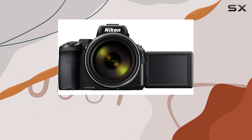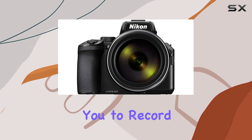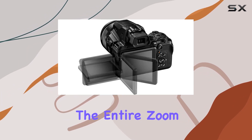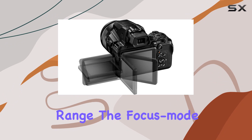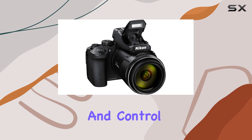For videographers, the Coolpix P950 offers cinematic 4K UHD movies, allowing you to record high-quality footage across the entire zoom range. The focus mode selector simplifies the switch between manual and autofocus, providing flexibility and control.